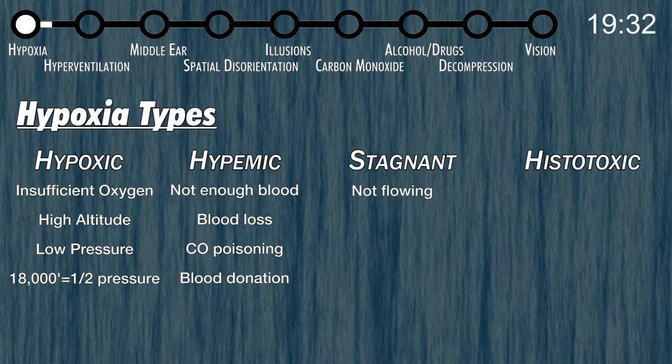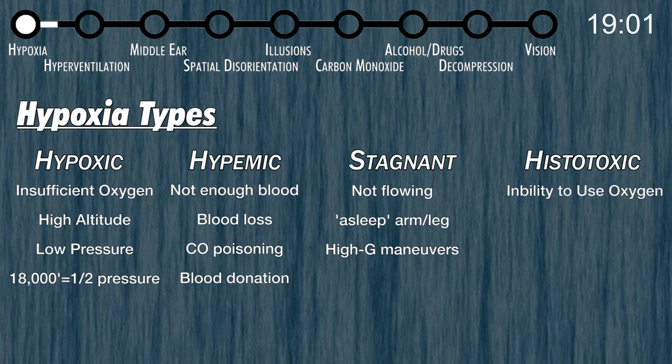Stagnant hypoxia means not flowing — your blood has enough oxygen in it, but it's not flowing. If you've ever had a limb fall asleep, that's because you cut off circulation and the blood became stagnant. In flying, you can get stagnant hypoxia when you pull excessive G's during maneuvers — this is why fighter pilots wear G suits. Histotoxic hypoxia is the inability of your cells to use oxygen. You have oxygen available and the blood is moving it to your cells, but they can't use it — most likely because of drugs or alcohol in your system.